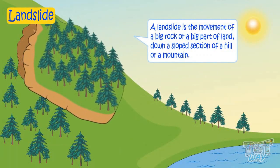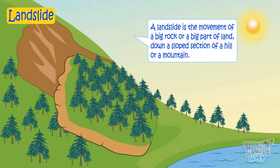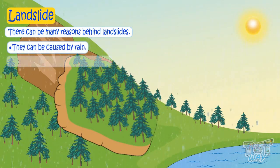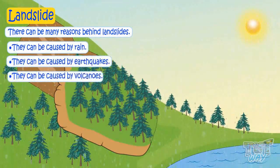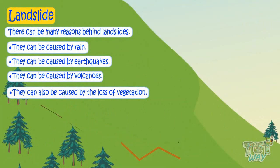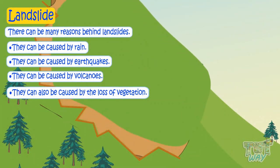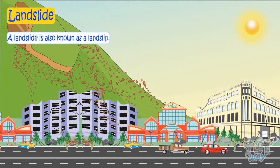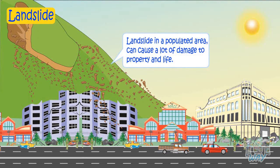Another extreme force of nature is landslide. It is the movement of a big rock or a big part of land down a sloped section of a hill or mountain. Reasons behind landslides can be many — they can be caused by rain, earthquakes, volcanoes, and also the loss of vegetation in the area. Vegetation holds soil in place, and without vegetation, land becomes loose and may wash away in the form of landslides. A landslide is also known as a landslip. Landslides in a populated area can cause a lot of damage to life and property.